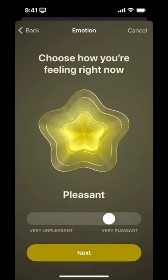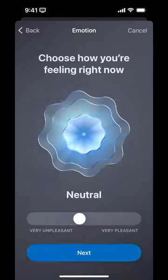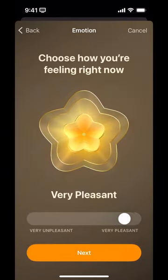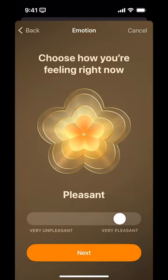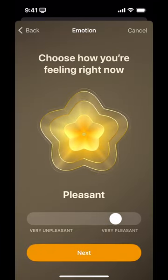The scale lets you pick between very unpleasant, neutral, slightly pleasant, pleasant, or very pleasant. So hopefully you can handle the word pleasant. It just has these different colors assigned to it.